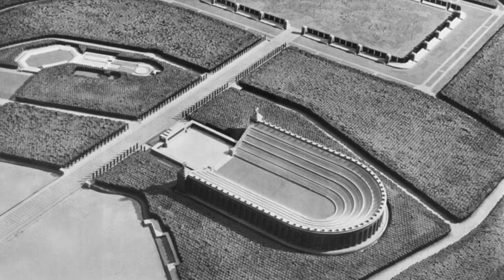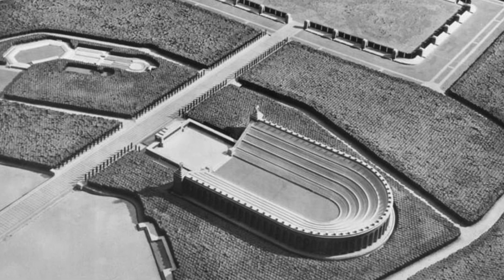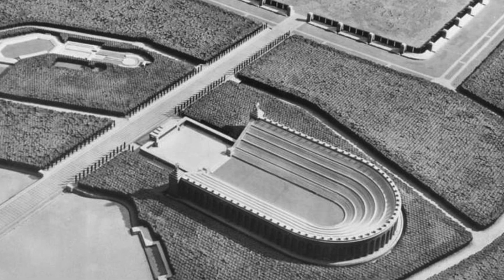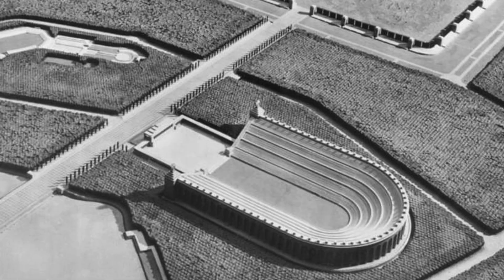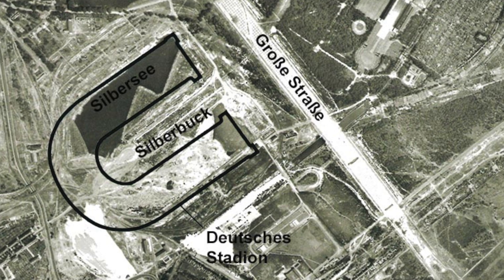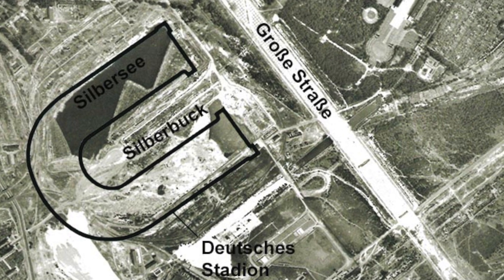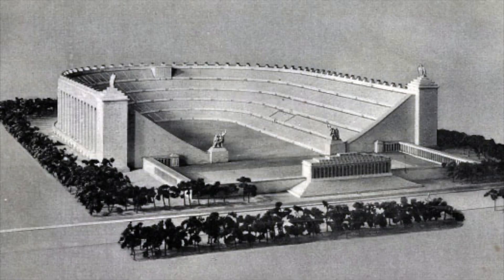The Deutsches Stadion, or German Stadium, was a monumental Olympic stadium that was to be built in the late 1930s, located in Nuremberg, southern Germany. Construction began in 1937 and it was scheduled for completion in 1943, but it was not finished because of the outbreak of World War II. We're going to get into how far they actually got in the design of the Deutsches Stadion, and the first thing to talk about is the ridiculous capacity.